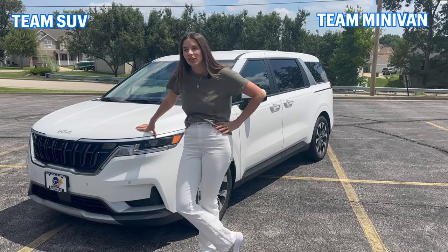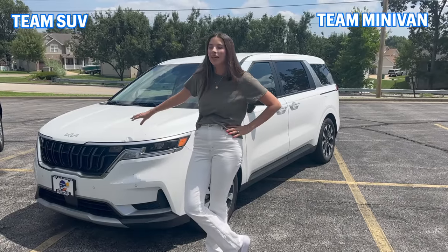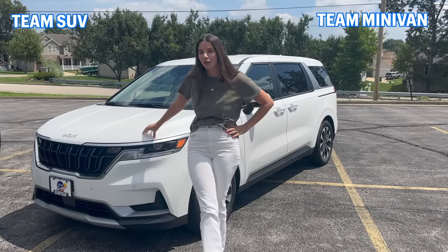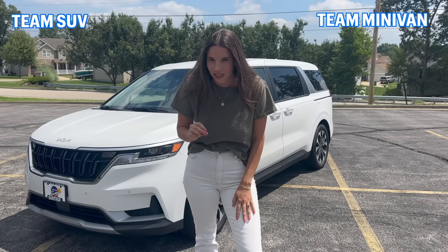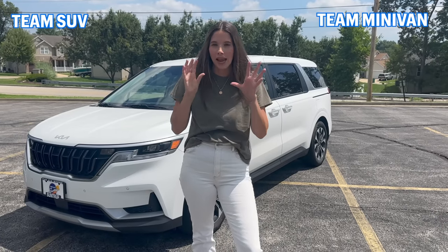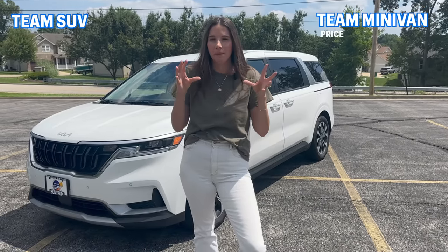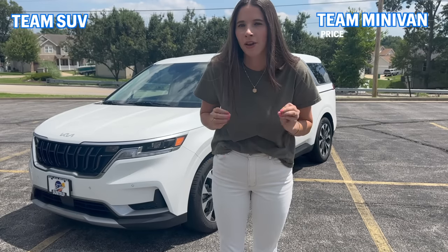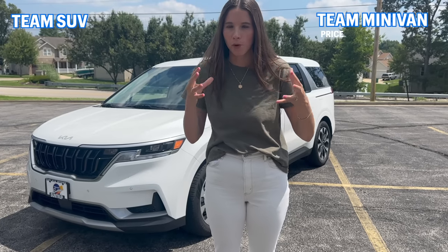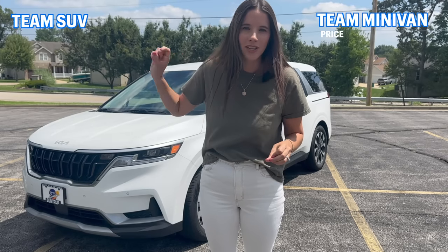Let's start with the most jarring difference between these two vehicles, which is price. A Kia Carnival is going to start at about $32,000. A Yukon XL isn't even going to start until $60,000 and it tops out at $80,000. So if you are someone on a budget or someone who wants a lot of space for not a lot of money, new or used minivans are the way to go. I always recommend a used minivan to families trying to fit multiple kids on a tight budget. Full-size SUVs are always going to cost a pretty penny.